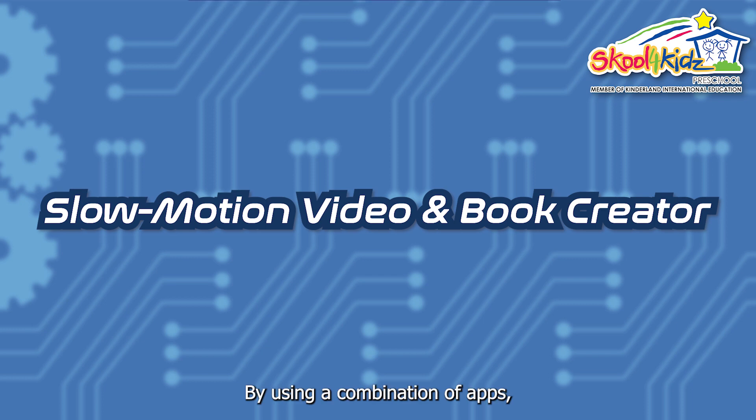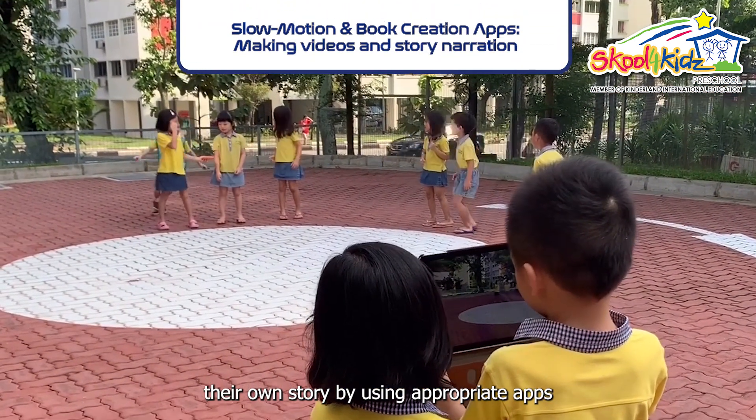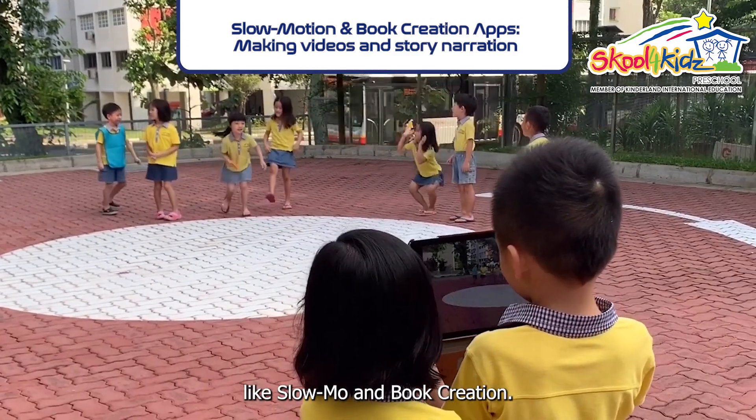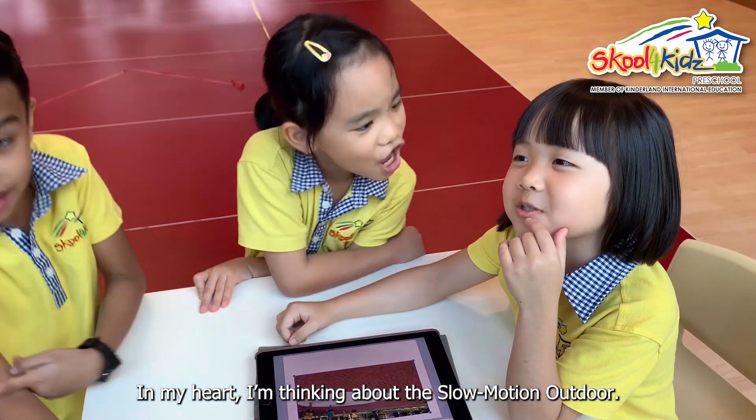By using a combination of apps, young children can confidently put together their own story using appropriate apps like slow-mo and book creation. "I'm thinking about the slow-motion app."